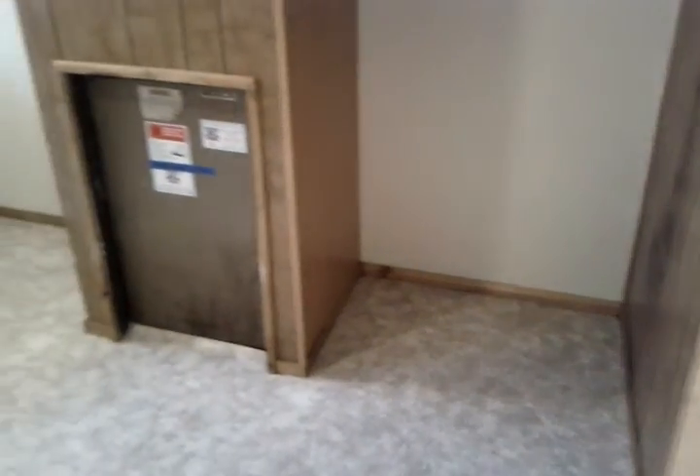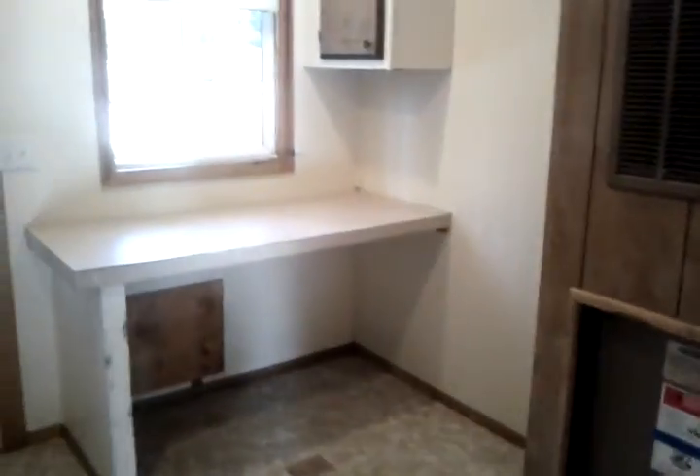Here's your mudroom slash laundry room — lots of cabinet space. There's room here if you have a stand-up freezer you want to put in, or an extra fridge. There's a nice table for folding laundry, another coat closet, more storage, and your washer and dryer hookups. There is also a nice-size pantry back here — lots of storage.